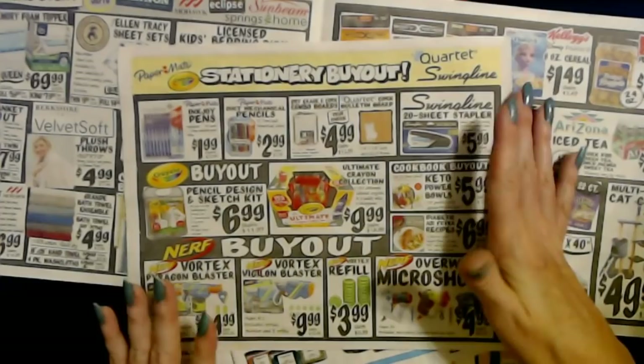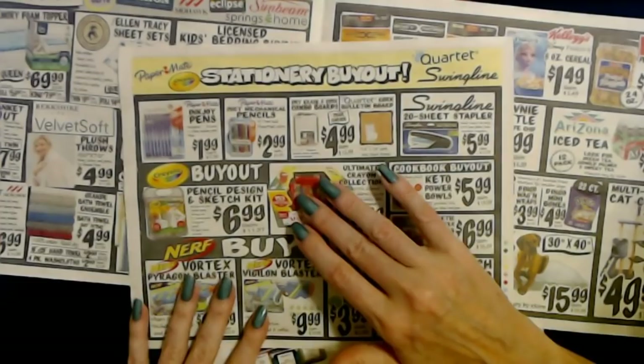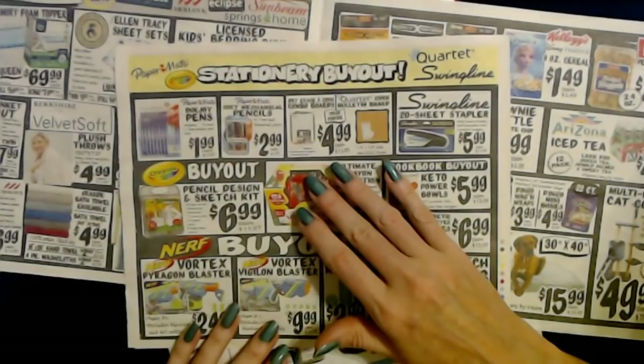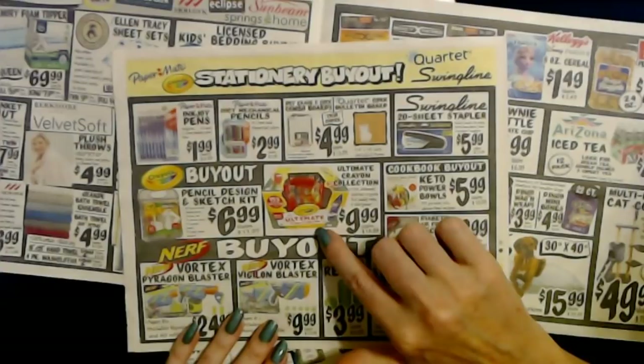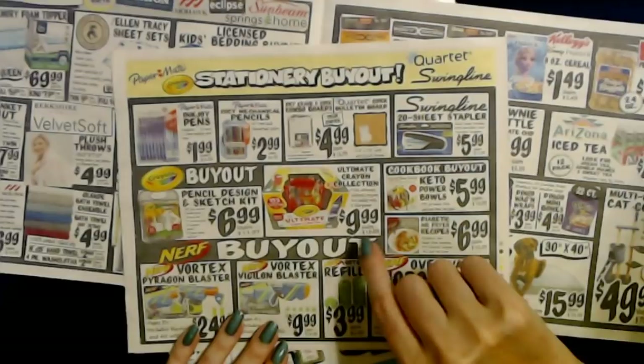They have school supplies, which I have not had to buy this year — the schools didn't even send out supply lists since they're doing remote learning for at least the first nine weeks. This is a great time to stock up on office supplies. You can get the Ultimate Crayon Collection — 152 different crayons in a caddy with a sharpener for only $9.99, regular price $18.99.